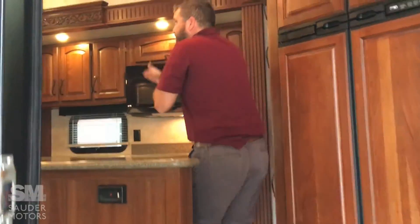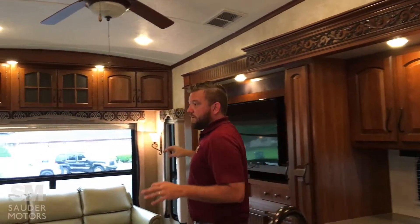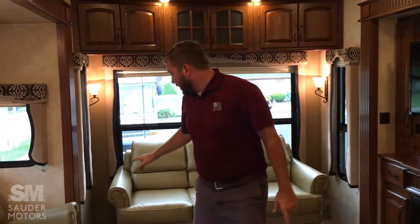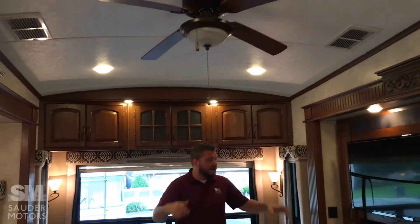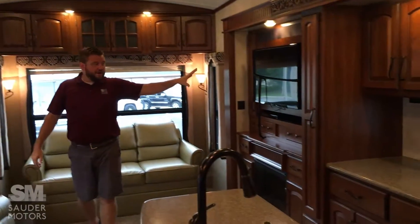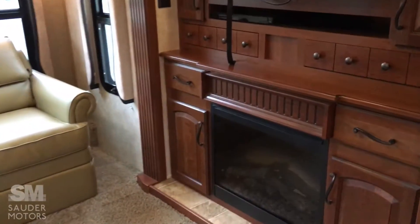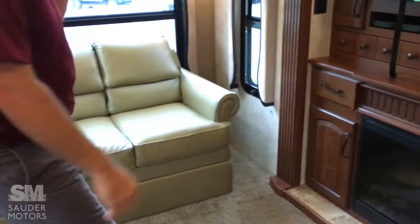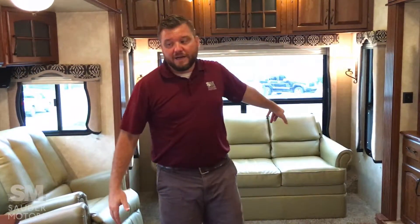Come on in. Interior — nice open layout, comfortable furniture, wide space, high ceiling, ceiling fan, entertainment over here. The TV, you've got the fireplace, great storage around, great storage above on both sides. Comfortable recliners, we've got a couch that pulls out with an air mattress in there.